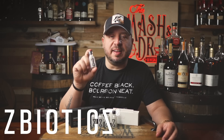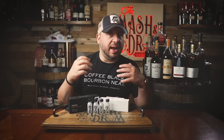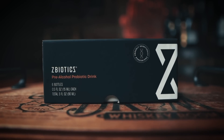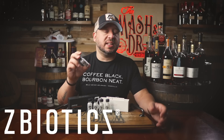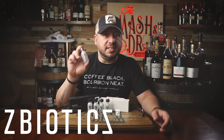Today's sponsor is ZBiotics, the amazing prebiotic I've been using behind the scenes for over a year now. With all the great feedback from viewers saying how much they love this stuff, it's really become the first drink of the night for a better tomorrow. I pick single barrels and do blending, but being that it's summertime when I go to barbecues or family events, it's either cold beers or cold cocktails, so I'm always glad to have ZBiotics in my back pocket for those occasions.